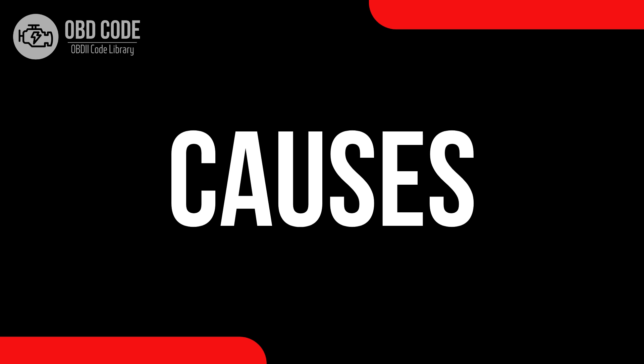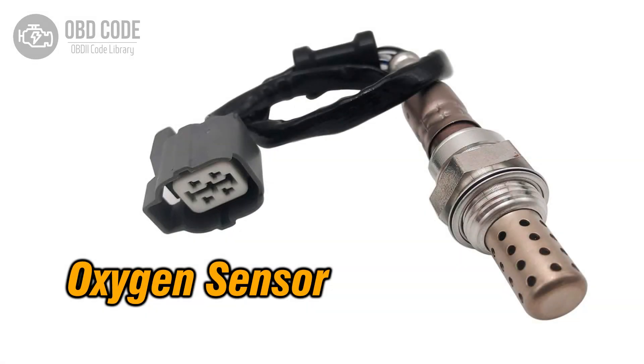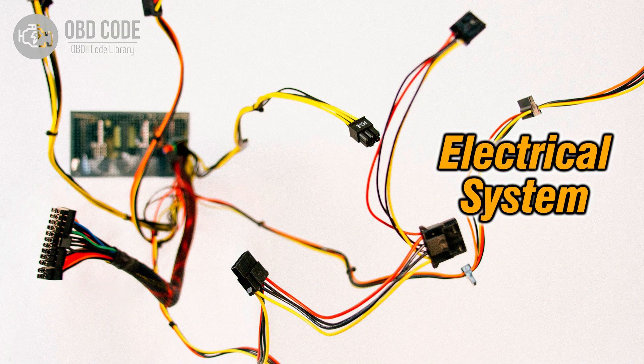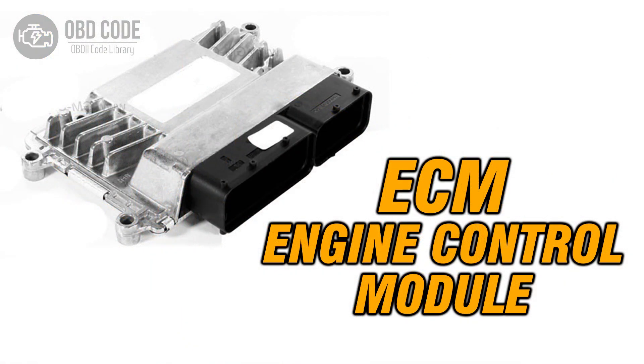Causes of the code P0134: 1. Faulty oxygen (O2) sensor. 2. Wiring or connector issues within the sensor circuit. 3. Problems with the engine control module (ECM).